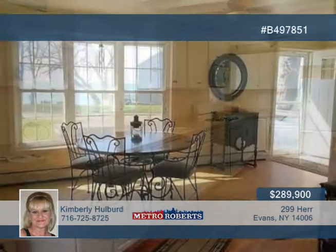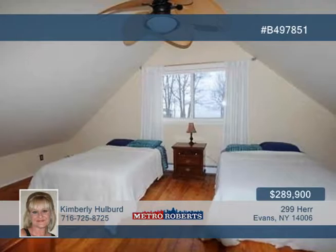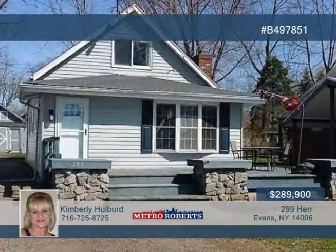Wood floors, butcher block countertop, and white cabinetry enhance the lovely kitchen. Fringe doors open to the master bedroom with sliding glass door to the rear yard. This home is designed for the perfect in-law setup. Contact Kimberly Holpert today to see more.